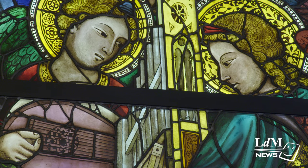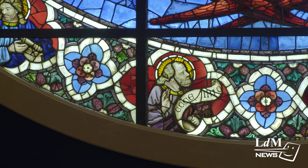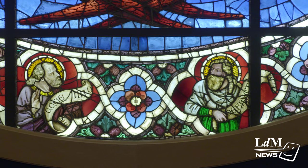The windows were crafted between 1394 and 1444 by master glassmakers based on designs by the likes of Donatello, Lorenzo Ghiberti, Paolo Uccello, and Andrea del Castagno.